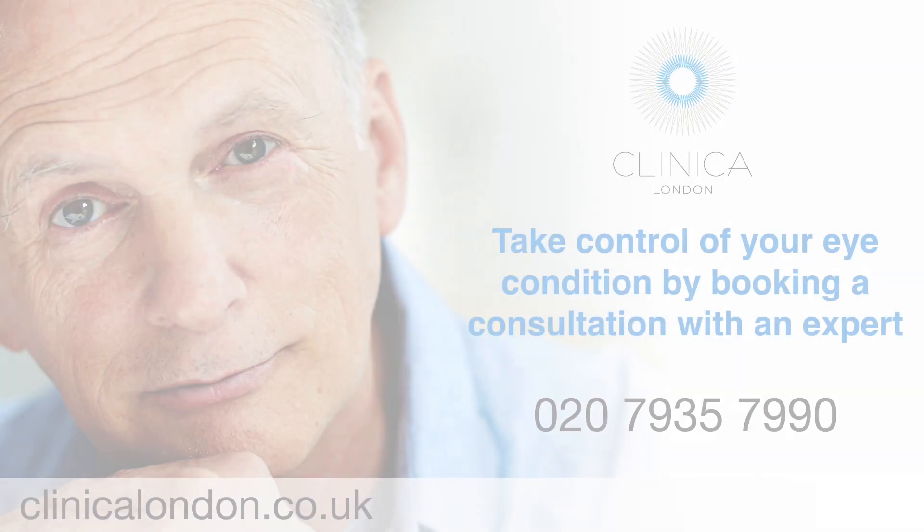For aqueous deficiency, the main problem is that there's not enough tear production. You still need to use lubricant drops, but we plug off the openings on the lower lid and the upper lid to prevent tears from draining away into the back of the nose, so tears stay on the surface of the eye for much longer. In very severe cases, we use blood products for the eye and occasionally pilocarpine tablets.